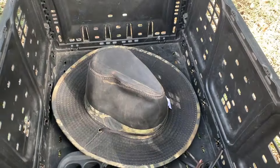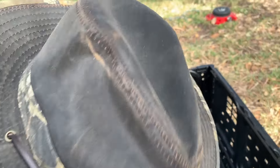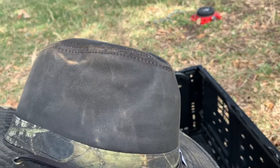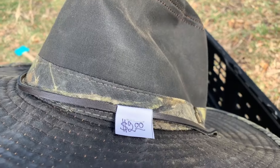The first find of the morning, surprisingly for two bucks, was this Redhead hat. It's almost like a wax cotton or wax canvas type hat — very neat. This in the booth would sell for about $15, so I decided to swing for two bucks.